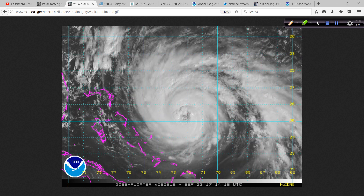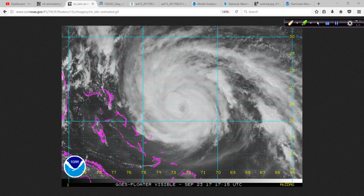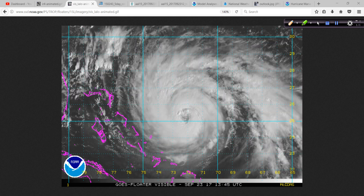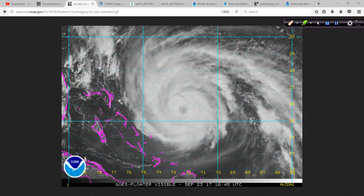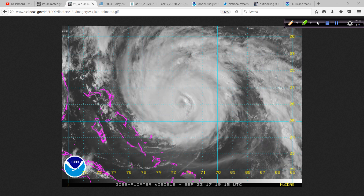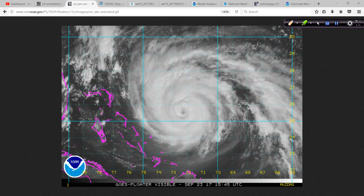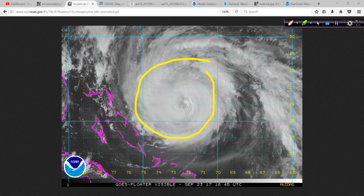Now certainly, nothing — just a complete shadow of its former self when it passed over Puerto Rico, thank goodness. And certainly nothing like it was over Dominica and approaching the Puerto Rico and St. Croix areas in recent days. However, still a major hurricane, a Category 3, with a very large wind field.